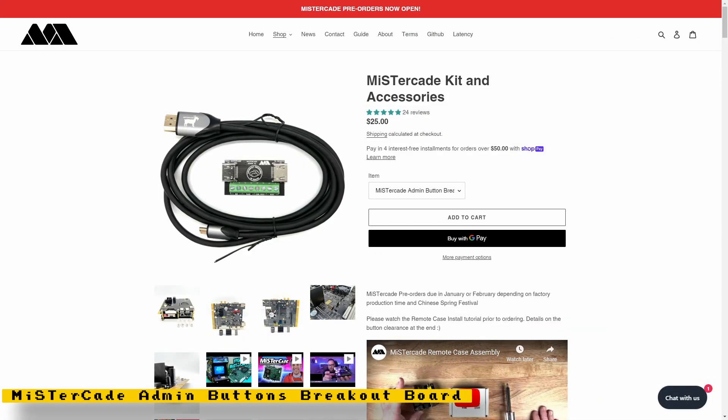Mr. Addons released an admin buttons breakout board for his MiSTer K board. This provides an easy way to connect dedicated on-screen display, menu, pause, and reset buttons to a MiSTer K setup.